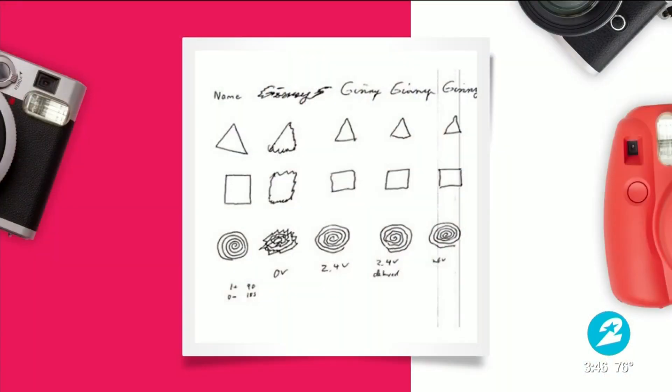For us as surgeons, it's one of the most rewarding things we do because we get to see the before and the after, and we get to see the dramatic difference that it can make. Here is a handwriting sample before and after — you can see the changes in the clarity. It's unbelievable.